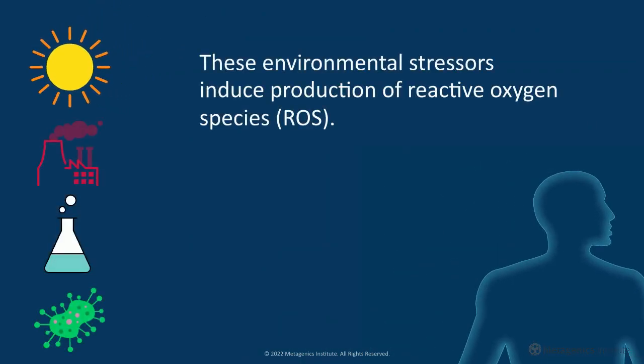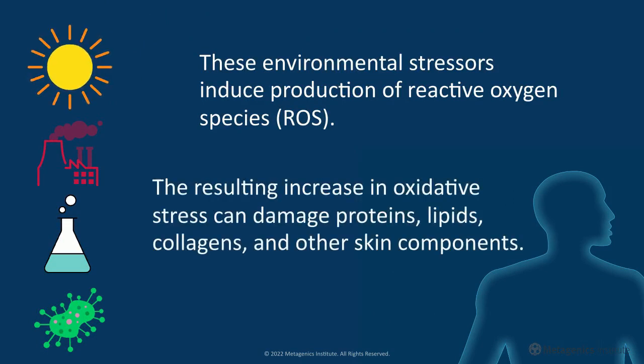These environmental stressors induce production of reactive oxygen species. The resulting increase in oxidative stress can damage proteins, lipids, collagens, and other skin components.